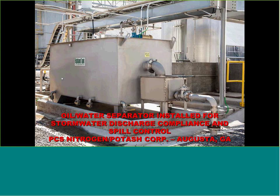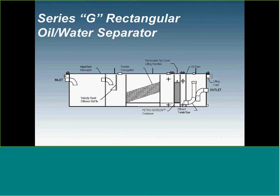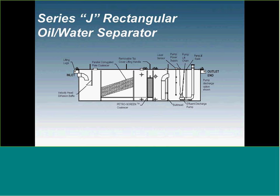Some customers require high temperatures or corrosive waste streams, so we offer stainless steel. Here's a Potash Corporation facility in Georgia requiring stainless steel material — very easily done, just changing the material of construction. With rectangular designs we can also lengthen the tank, doing inlet grit chambers called our Series G and outlet clear wells with our Series J — just lengthening the tank by about 20% volume and adding another compartment.